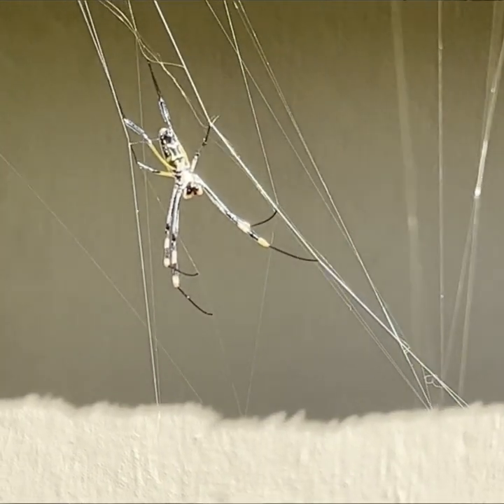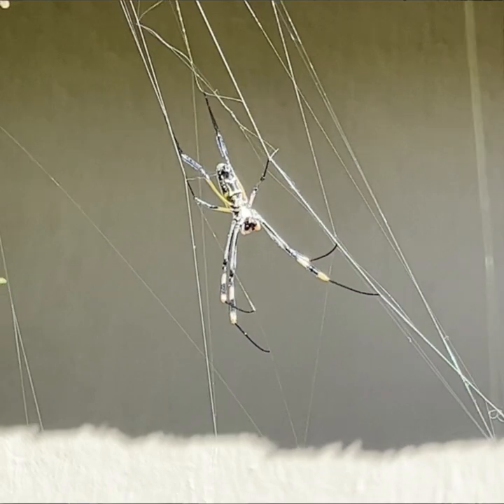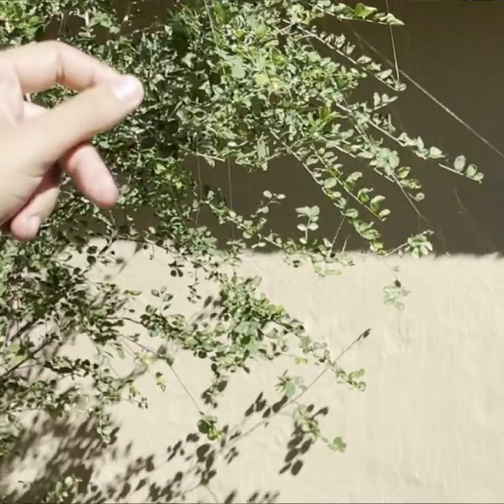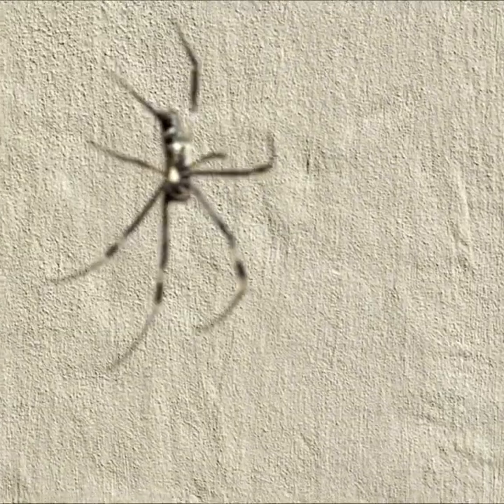The special thing about this spider is the strength of the web. The web is incredibly strong — just by feeding your fingers through the web, it will not tear, unlike other spider webs.